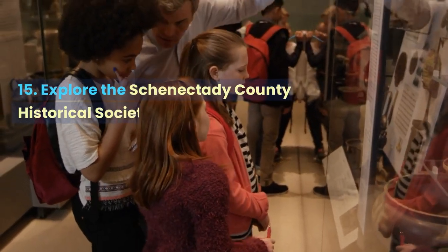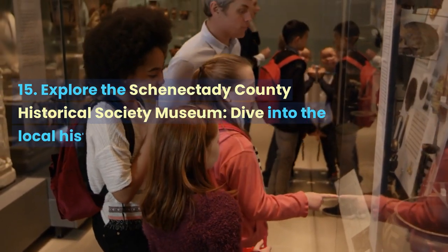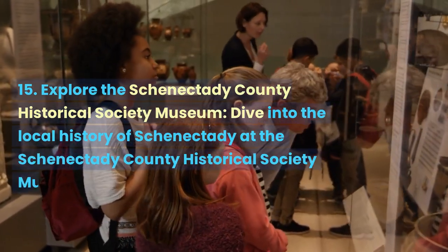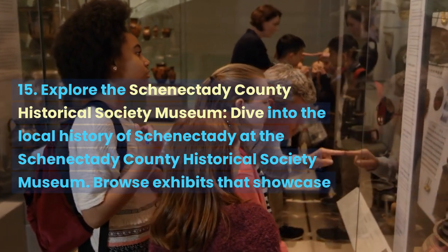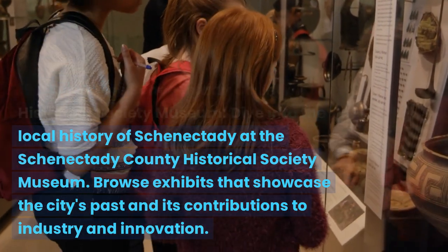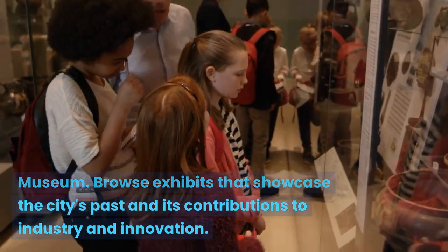Explore the Schenectady County Historical Society Museum. Dive into the local history of Schenectady at the Schenectady County Historical Society Museum. Browse exhibits that showcase the city's past and its contributions to industry and innovation.